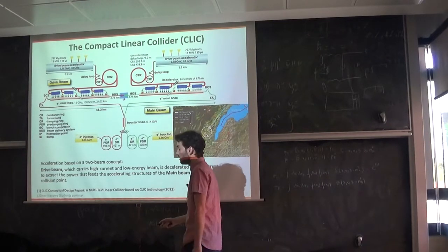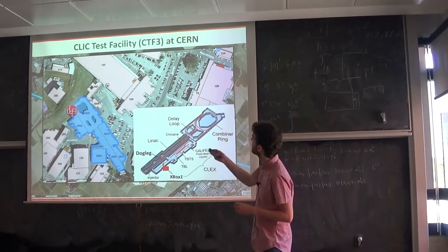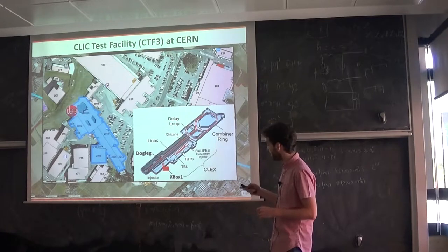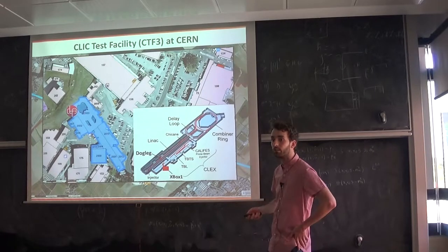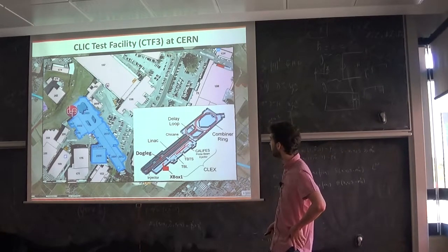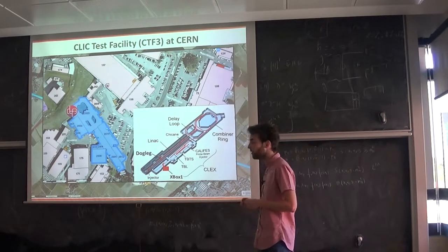To prove this technology, CLIC has built a CLIC test facility where they prove all the concepts — the two-beam concept — starting from the injector. They have a linear accelerator, a combiner ring, and delay loop to obtain this high current. In the CLEX area, all the tests of the two-beam module are performed with drive beam and main beam, using the PETS structures to transfer tens of megawatts of power to feed the accelerating structures.